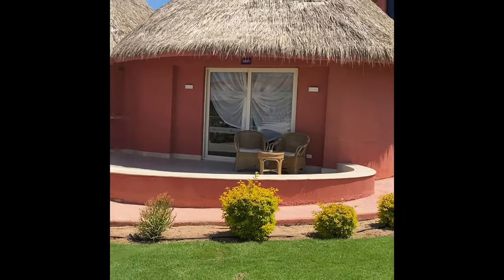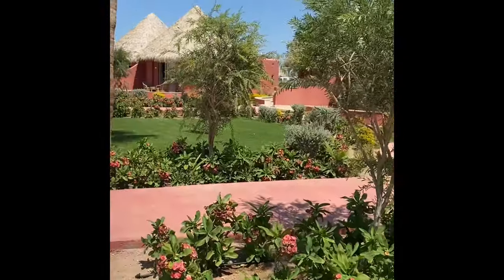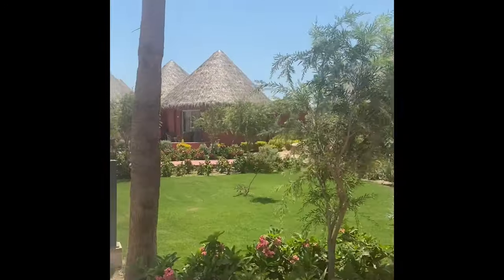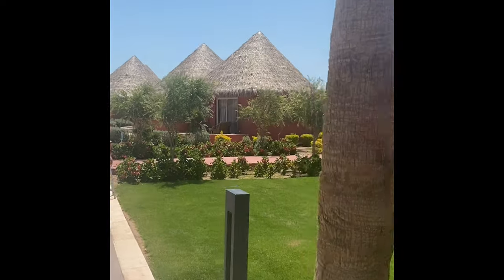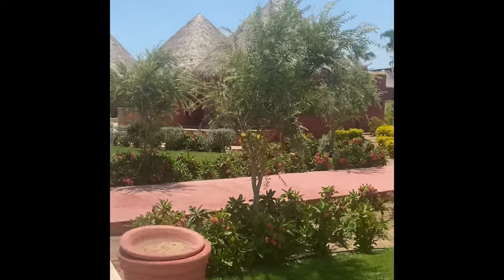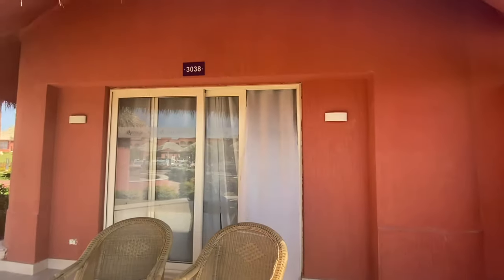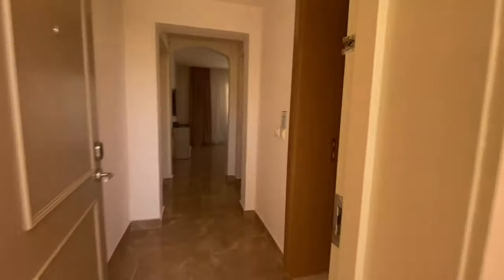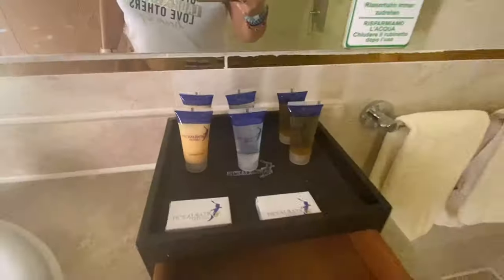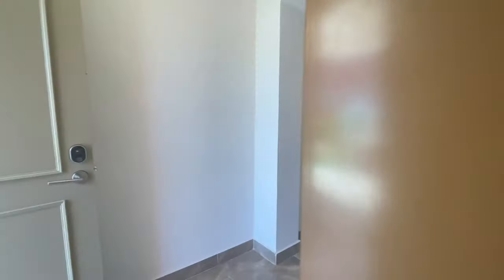As you can see, this is the bungalow room area. Here is the bungalow room building. The bungalow rooms, including the family bungalow rooms, are really large and have everything you need.